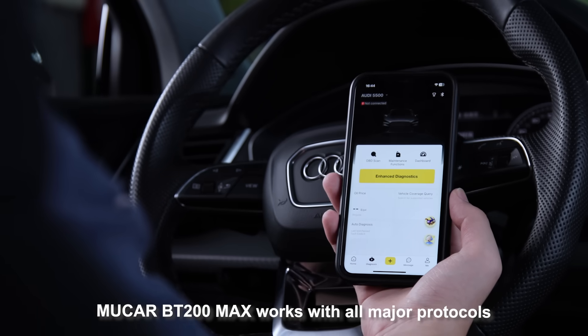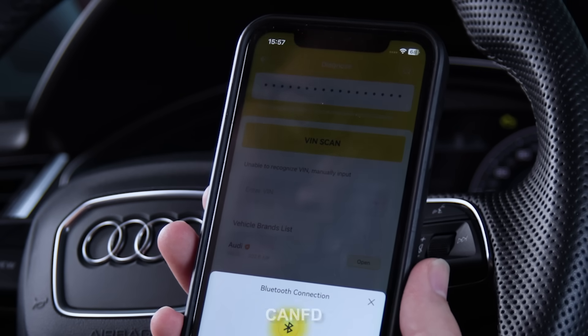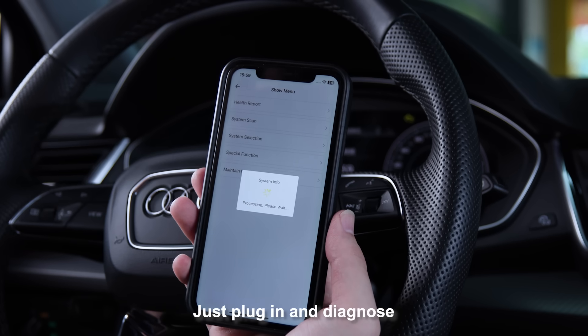Mucar BT200 Max works with all major protocols: OBD2, EOBD, CAN-FD, ELM-327, GM LAN, MS CAN — just plug in and diagnose.